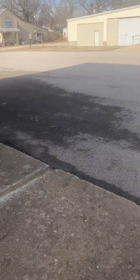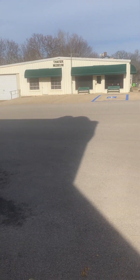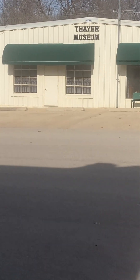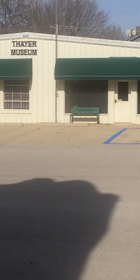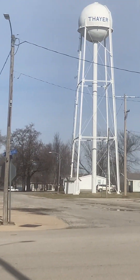There is a lovely city museum over here, which unfortunately is closed. Would have been fun to see it. I love the water tower that's here.